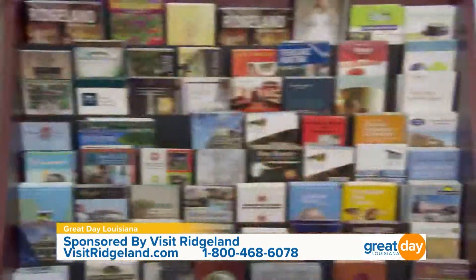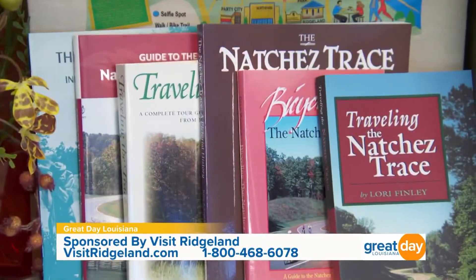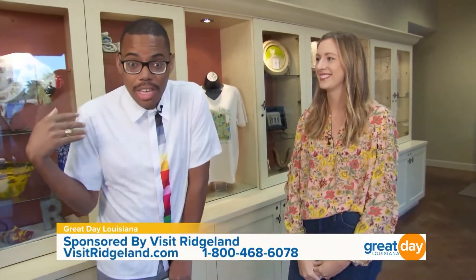Bring your wallets everybody! And you spoke about the visitor center — why is this a destination for people when they come to Ridgeland? We have a wonderful person who mans our front desk. We can give you information on anything in the area — attractions like museums, the Bill Waller Craft Center here in Ridgeland, the Natchez Trace Parkway. So if you're confused about where to go or just want to say hello and ask some questions, we're here to help.